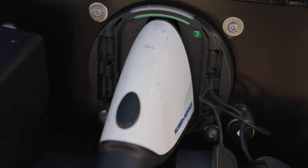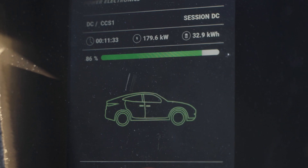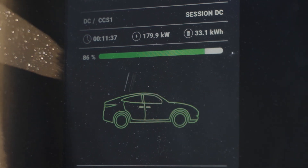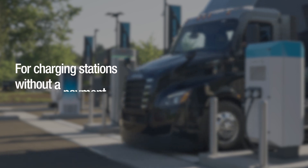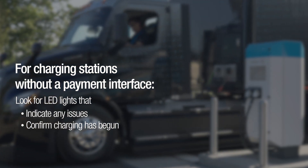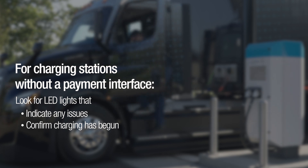When the vehicle is done charging, the charging status lamp and the battery charging lamp illuminate a steady green. The charging station should also indicate on the screen if a charging connection has successfully started. For charging stations that do not have a payment interface or HMI screen, such as depot charging dispensers, watch for LED lights that will indicate any possible issues with the charging connection or confirm that charging has begun.